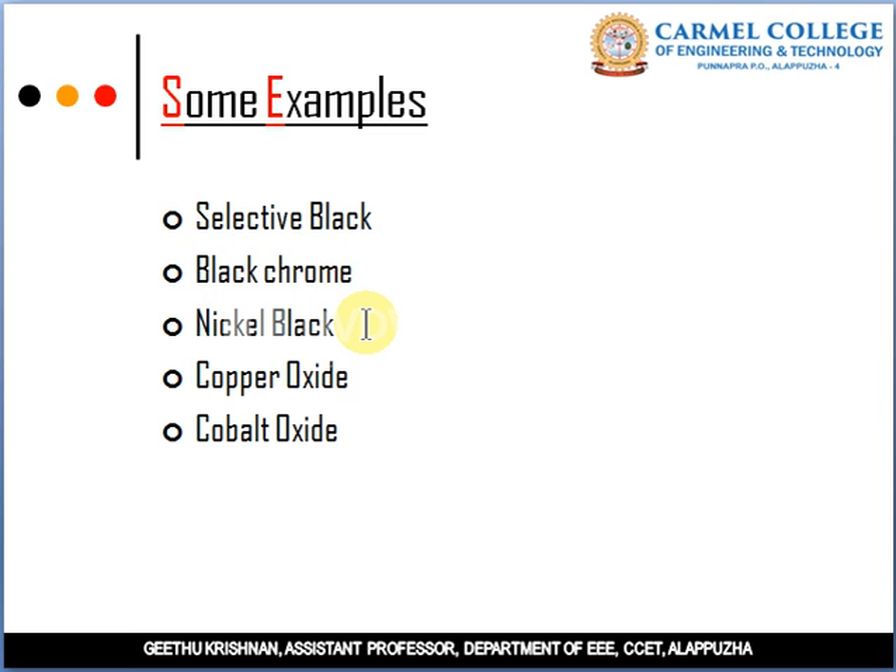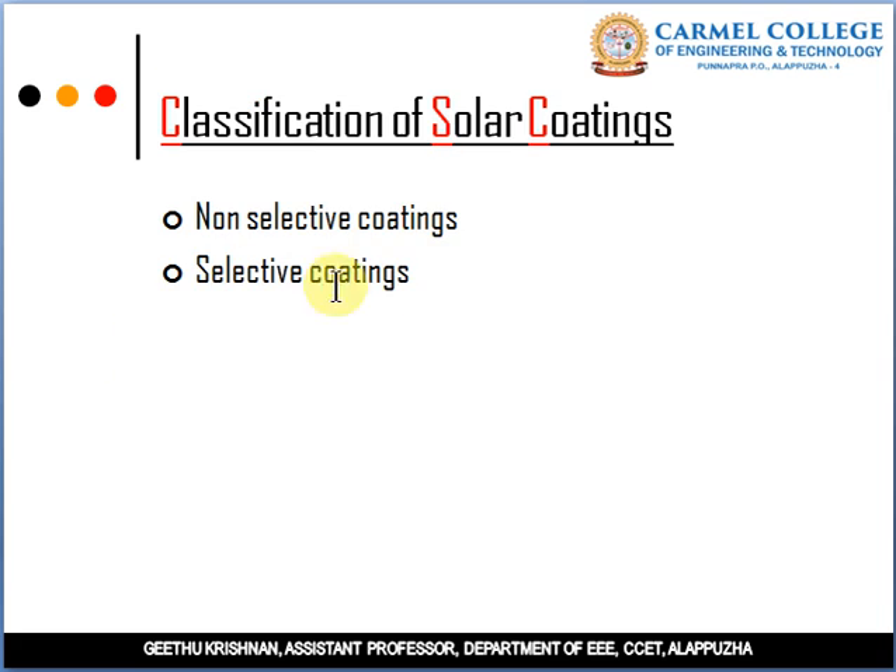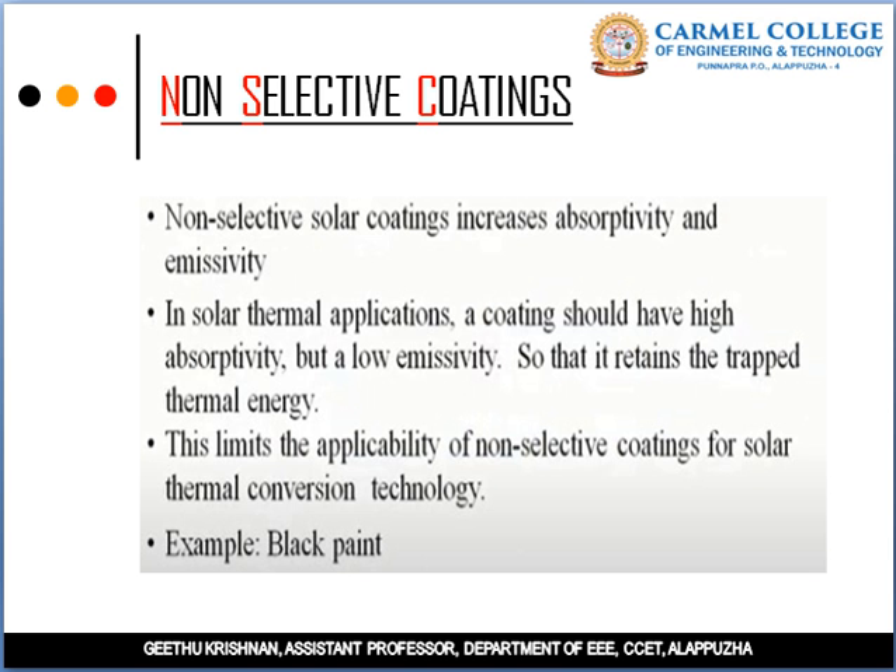Other examples include copper oxide and cobalt oxide. These are the generally used solar selective coatings. Solar selective coatings are mainly classified into two types: non-selective coatings and selective coatings.